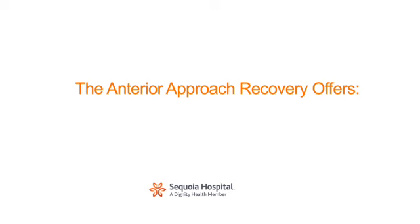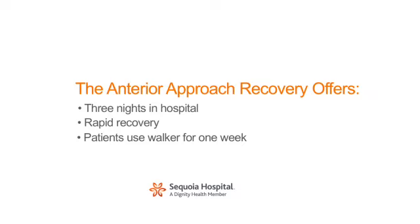On average, patients spend three nights in the hospital after surgery. The operation leads to a rapid recovery. For safety reasons, I request that patients stay on a walker for a minimum of one week and a cane for one to two weeks.